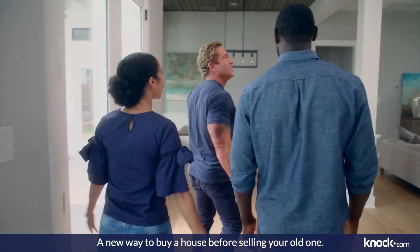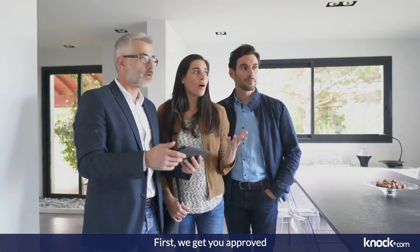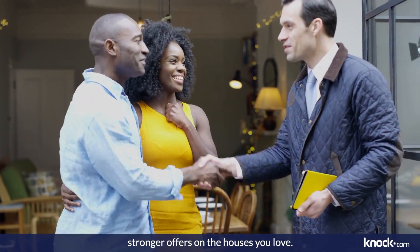Introducing the Knock Home Swap, a new way to buy a house before selling your old one. Here's how it works. First, we get you approved for a new home loan, so you can start making stronger offers on the houses you love.